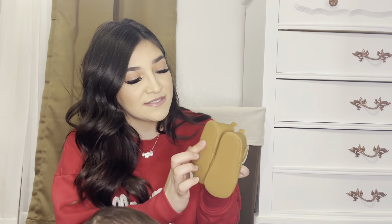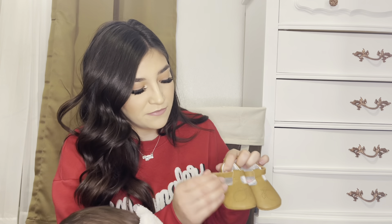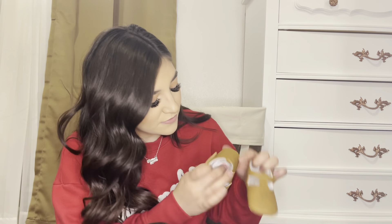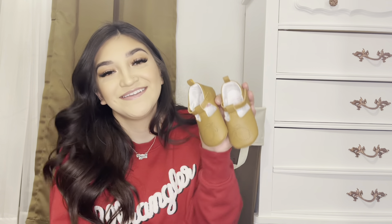We have another pair of Mary Jane shoes. They have a lemon on the front, some hole detail on the bottom, and more of a suede texture rather than faux leather. They have two keyhole velcro closures on the side and a cushion on the inside. These are size six to nine months — I think I got these in a size three and the other pair in a size four on the website. Those are $12.